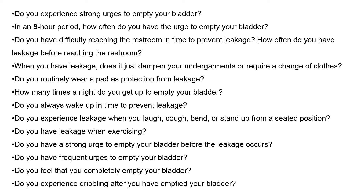It's very important to be open and honest with your doctor about incontinence issues. I recommend considering these questions, writing down your answers, and bringing them to your next appointment — it gives your doctor valuable insight. Some questions to consider: Do you experience strong urges to empty your bladder? In an eight-hour period, how often do you have the urge? Do you have difficulty reaching the restroom in time to prevent leakage? How often do you have leakage before reaching the restroom? When you have leakage, does it just dampen your undergarments, or does it require a change of clothes? Do you routinely wear a pad as protection?